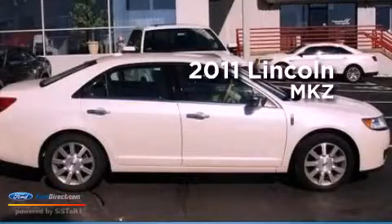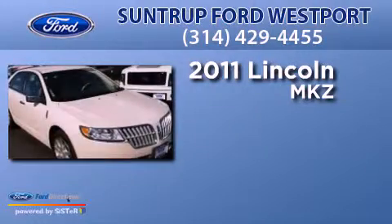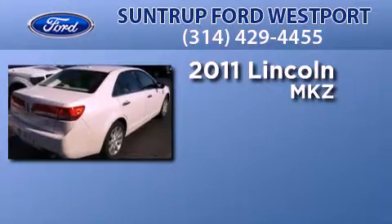This is a 2011 Lincoln MKZ. This four-door sedan has an automatic transmission and a 3.5-liter V6.